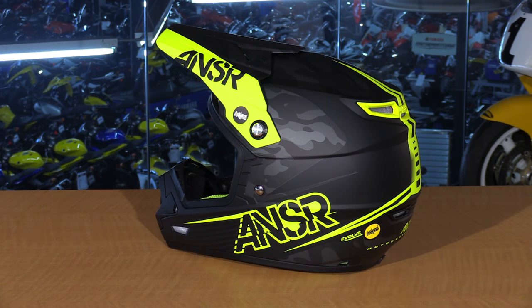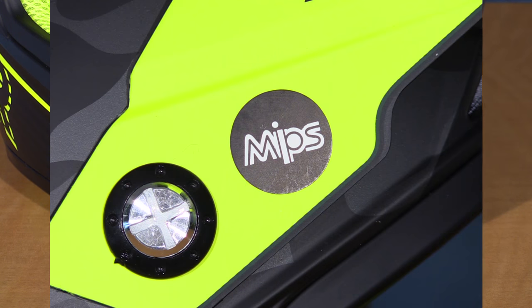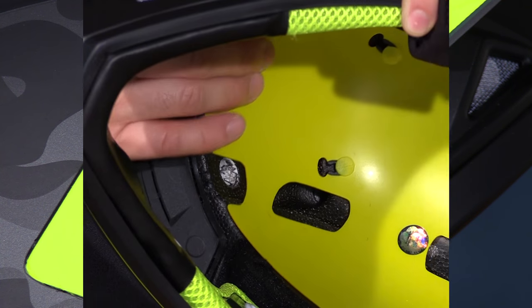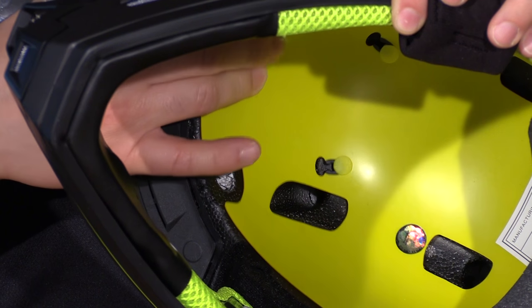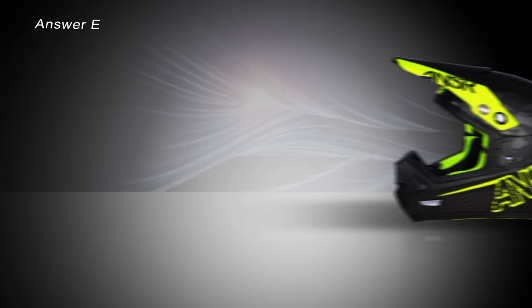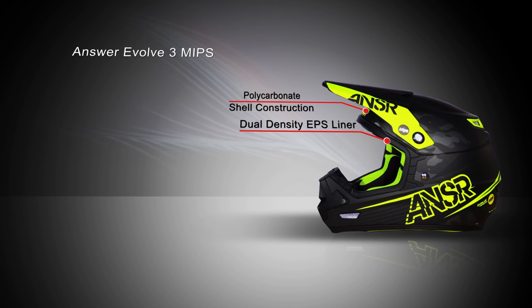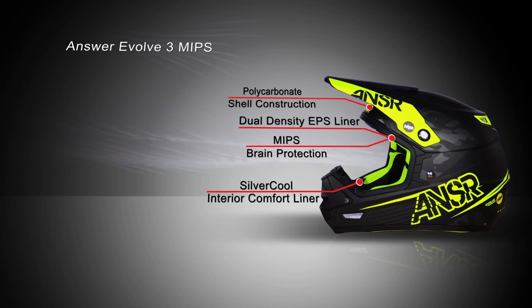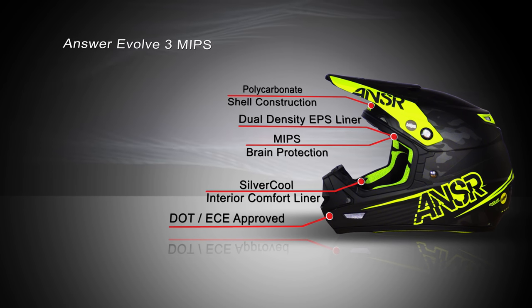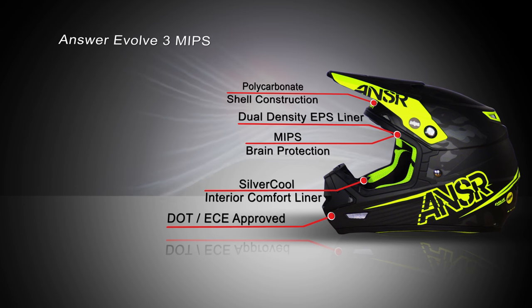First, let's take a look at the Answer Evolve 3 with MIPS. This is going to be the most expensive at $250 at full retail. It includes the MIPS system, which is a feature to protect you against rotational forces — incredible for the value, and a feature you'll see in most top helmets these days. It's a polycarb shell, DOT and ECE rated for safety. It has a silver cool lining which is antimicrobial, moisture wicking, completely removable and washable. The biggest standout feature is that MIPS system, with a nice ventilation system making it just a little bit more protective.